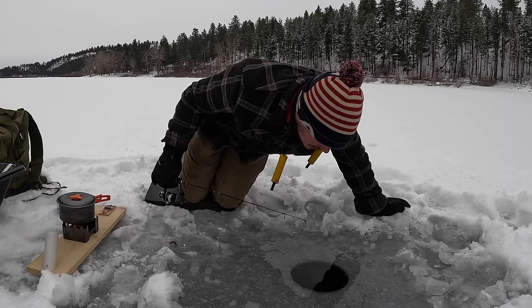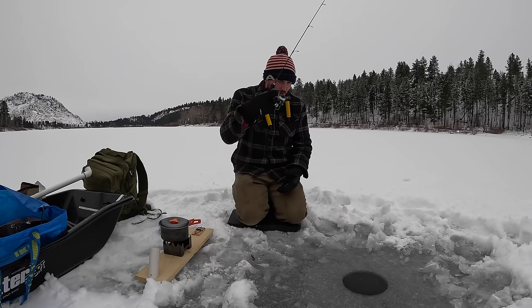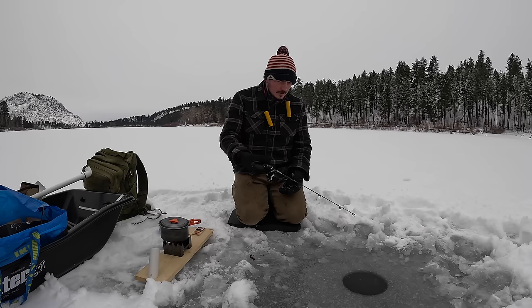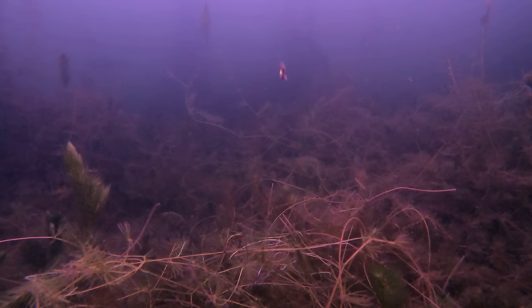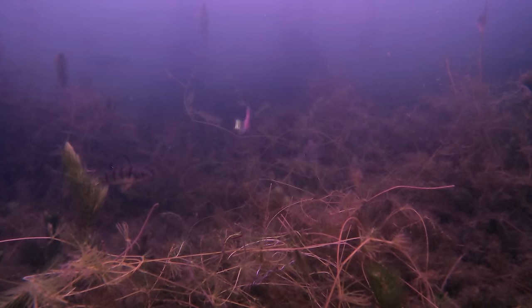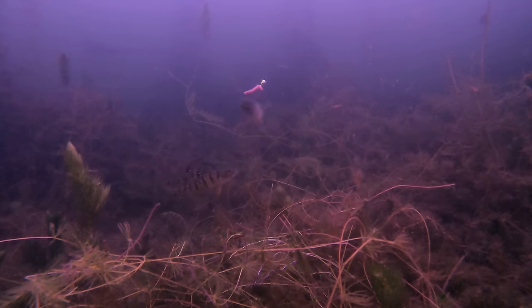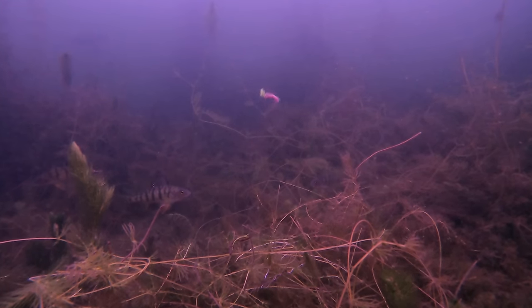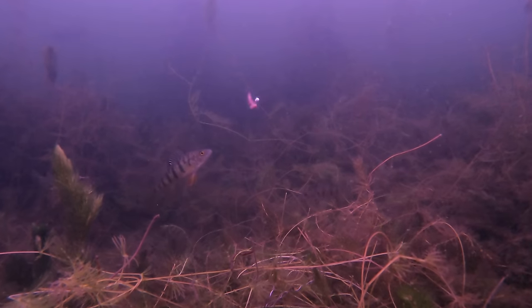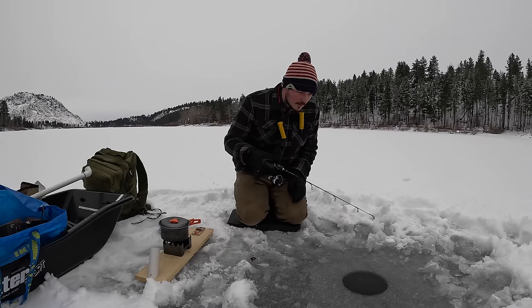Guys, I think there's something down there. I saw something move down there. Let's send this baby down all the way to the bottom. We're down there — probably only about three feet up from the bottom, but that should be a perfect spot for anything hanging out down there to look up. There's a bite! There's a bite right away. Just little jigs, tiny little jigs, and then hold it still. Whatever that was just hit it once. Well, there's definitely fish down there — now we just got to figure out how to get them.